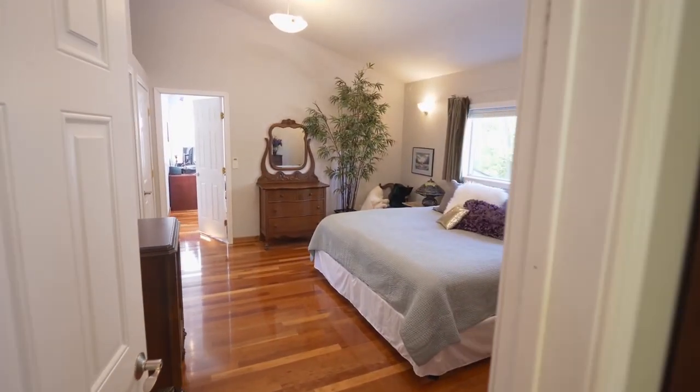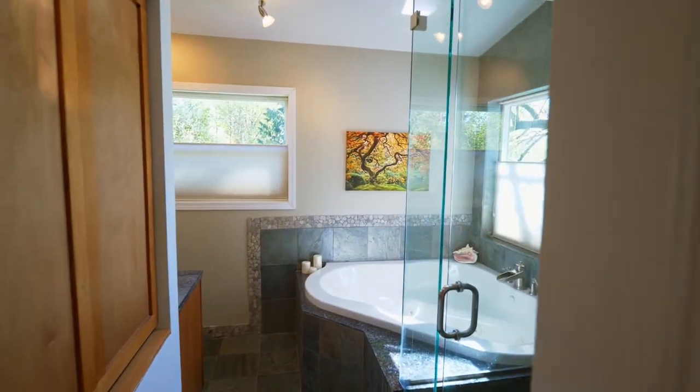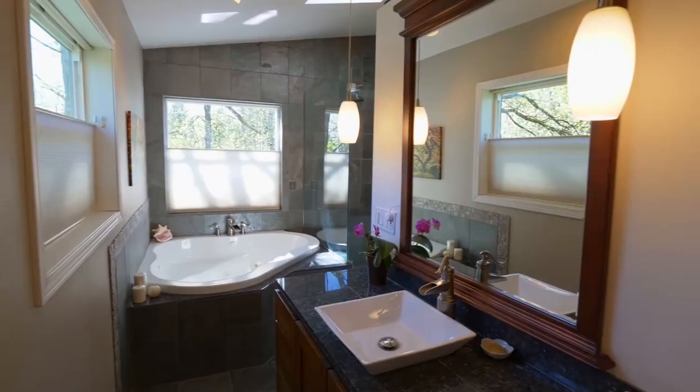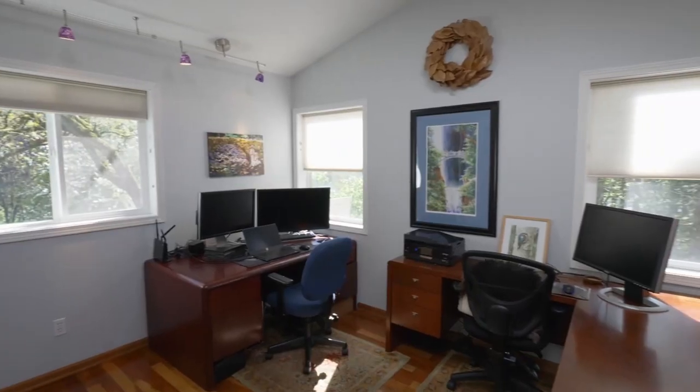Unwind in the second spacious master suite. You'll find a spa-inspired master bath updated with a large jetted tub, a tiled dual-headed shower, and contemporary fixtures. The master suite opens to an office, nursery, or fifth bedroom.